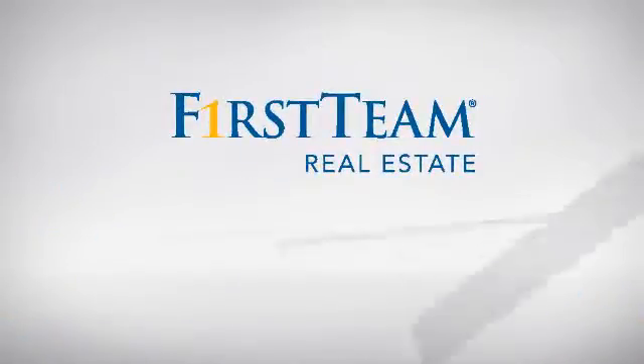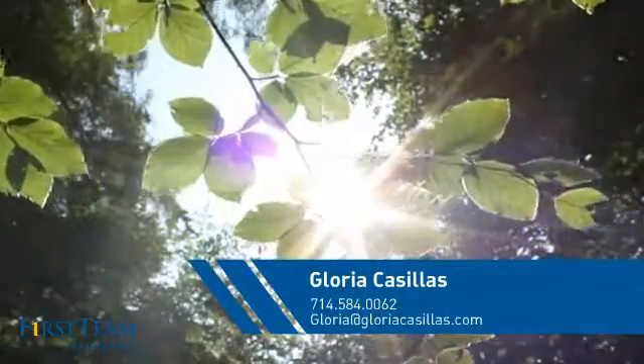At First Team Real Estate, you'll find a wide selection of listings. This video is brought to you by your real estate agent, Gloria.